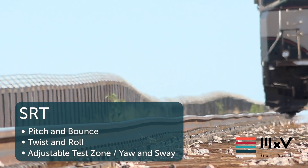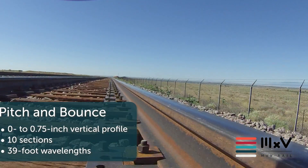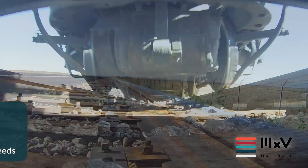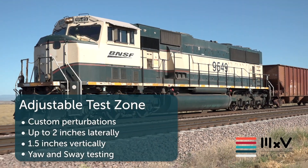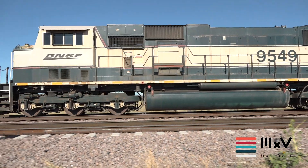The SRT is a multi-use track with three unique zones to evaluate railcar performance over known track defects: pitch and bounce, twist and roll, and an adjustable test zone. Although the new tracks are impressive, MXV Rail's greatest value is in its team.